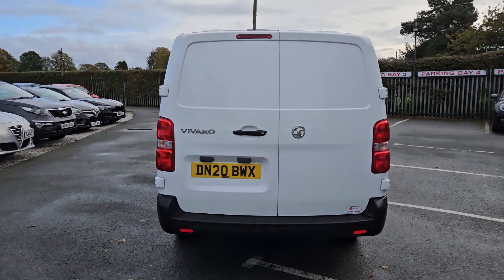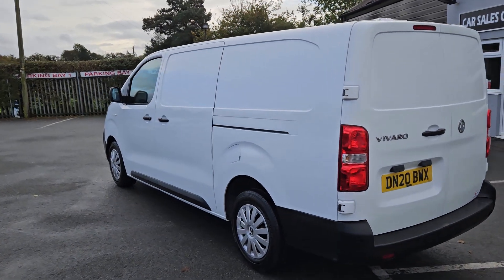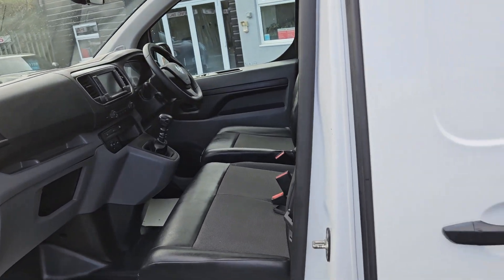I want to give you a very quick walk around this long wheelbase Vauxhall Vivaro, 2020 registration. It's an ex-lease vehicle in very nice clean condition, as you can see.